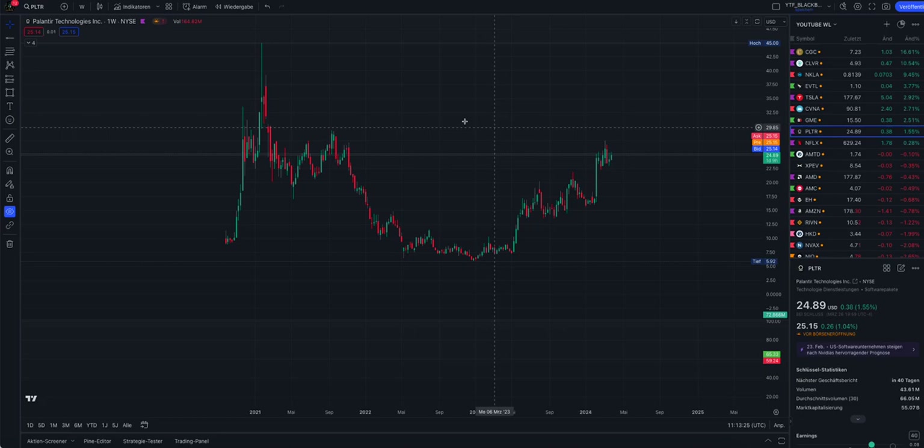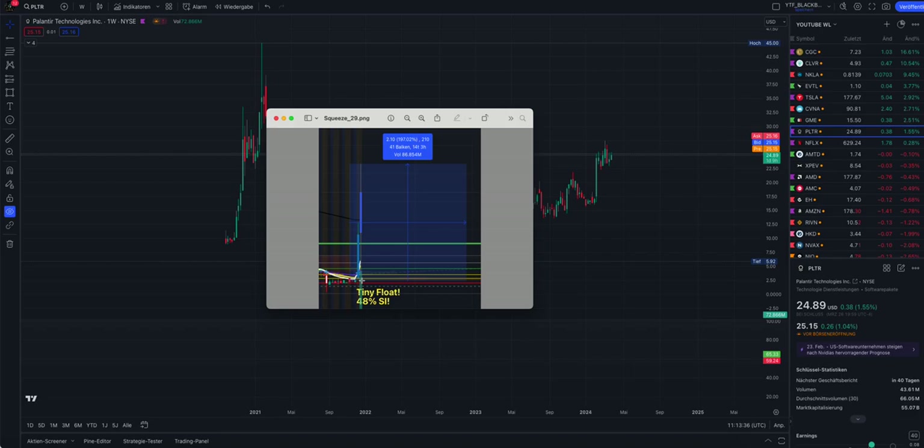If you invested in Palantir and started here in 2022, you had a nice squeeze. But I call myself a lazy trader - I don't want to hold a stock for that long period of time. Nothing wrong with that, but I want quick squeezes, high risk, high reward. There is a lot of potential in the market and we have a lot of short squeeze stocks squeezing every day.